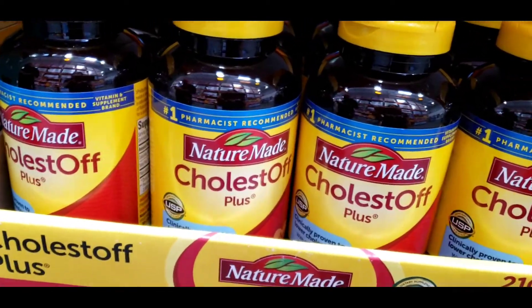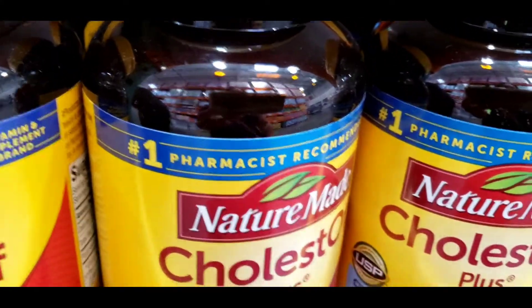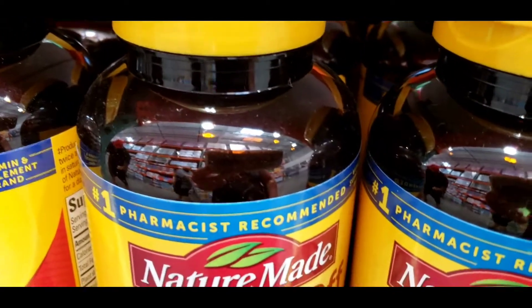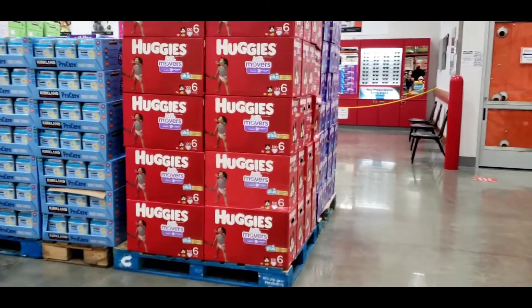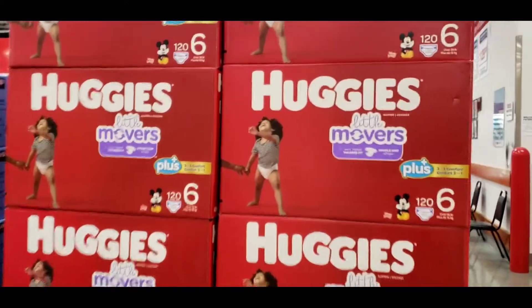Get cholesterol off — they call it Cholest-Off. We're here at the diaper section. They're on sale — $9 off.